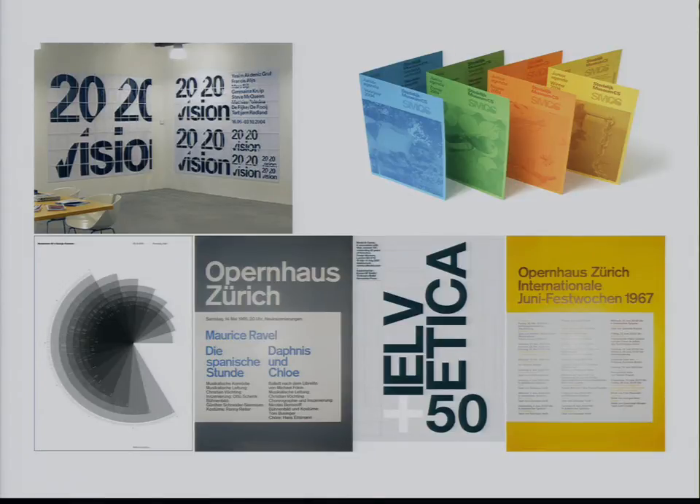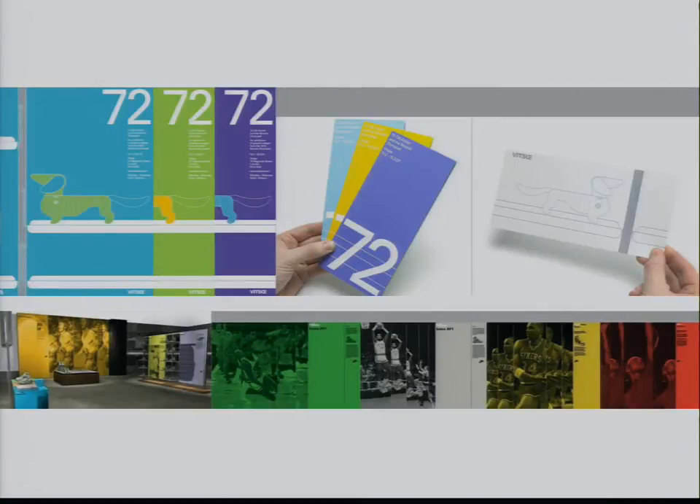We found a lot of stuff in print and packaging that were really aligned with what we were thinking about as far as coming up with the design direction for our UI.